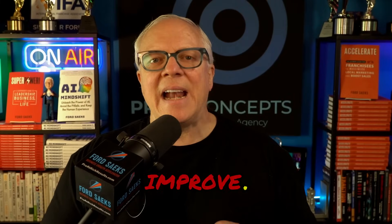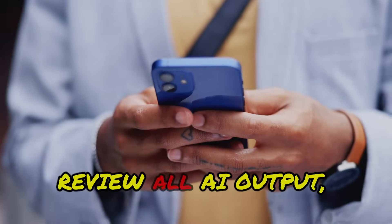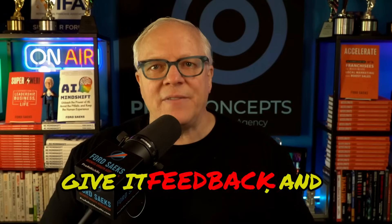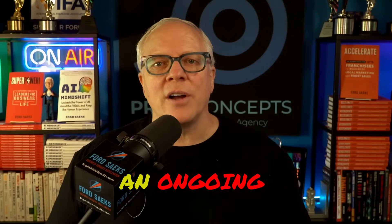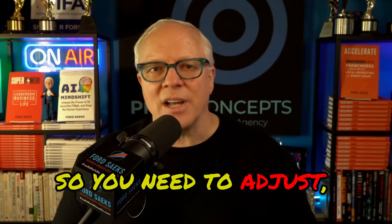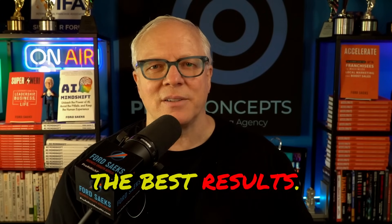Number seven: iterate and improve. Don't expect perfection on the first try. Review all AI output, give it feedback, and refine your prompt as needed. Prompting is an ongoing conversation, so you need to adjust, improve, and keep experimenting to get the best results.